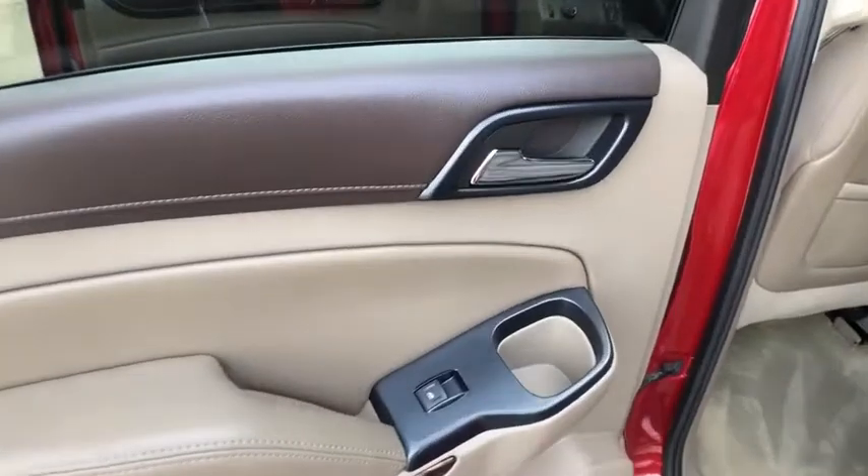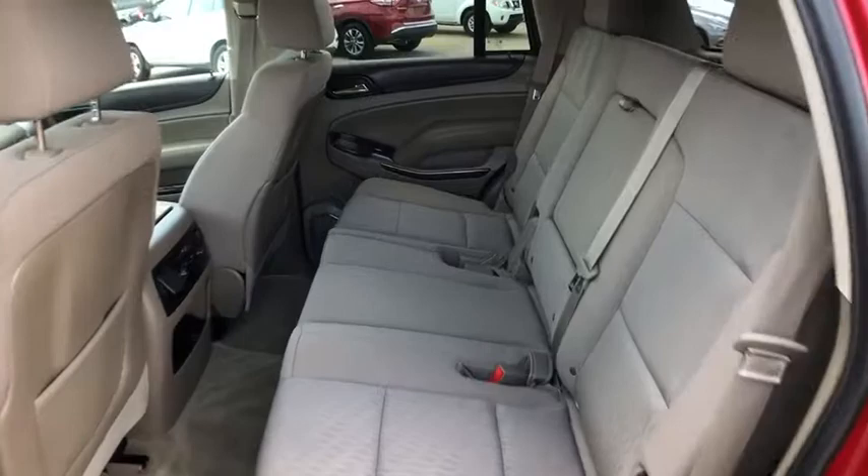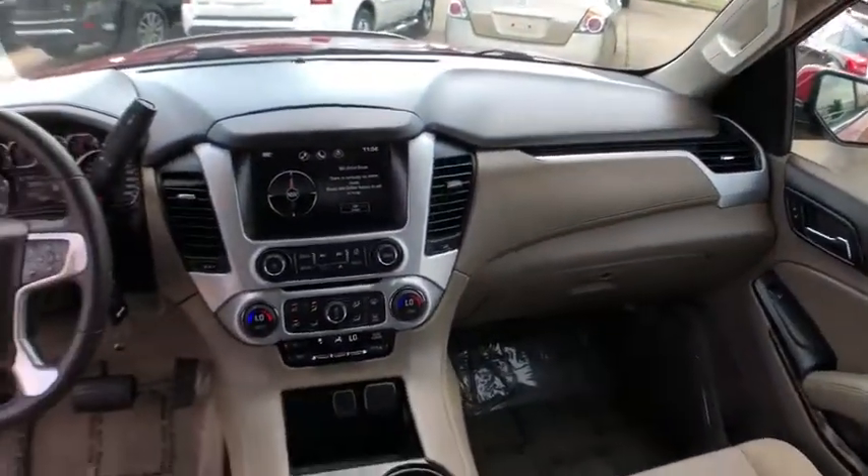Traction control, power liftgate, Bose sound system, backup camera, dual airbags, Homelink garage door opener, power steering, four-wheel disc brakes, security system, CD player.